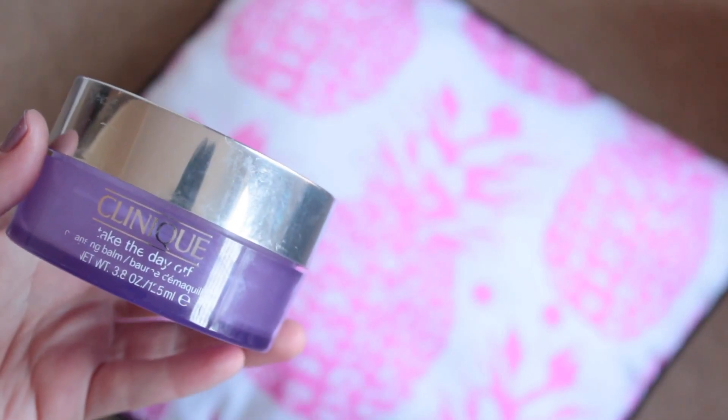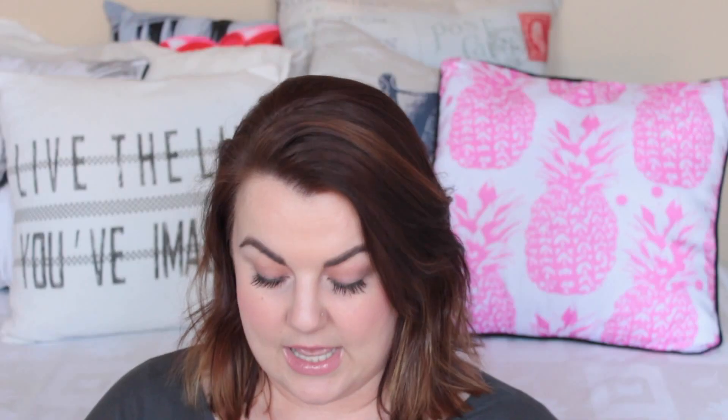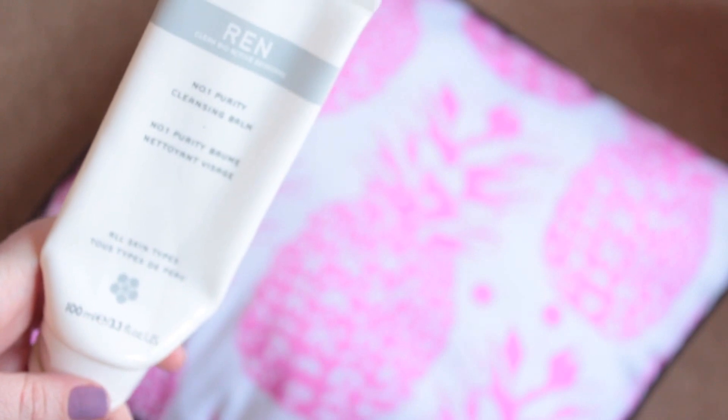I have a Clinique Take The Day Off Cleansing Balm, and to be really honest, this is the first Clinique skincare product that I've enjoyed. I finished every last bit of the cleanser — it's really effective and gentle. Nothing to complain about. The other cleanser is the Ren Number One Purity Cleansing Balm, which I also finished. Love this stuff as well. It seems that it's quite easy to impress me with a cleansing balm. I would use both of these any day.